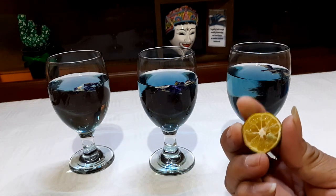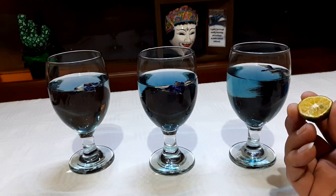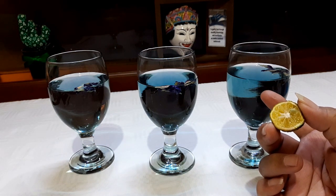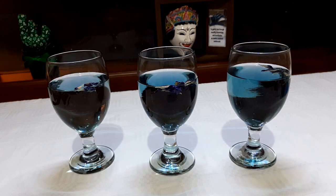Here we have some jeruk (citrus) that has been cut. We'll try to test the glass that is the most blue one, which was used to heat. Let's see what happened.